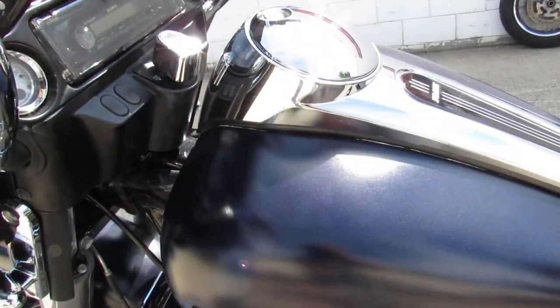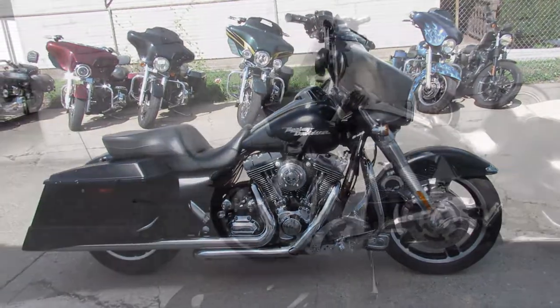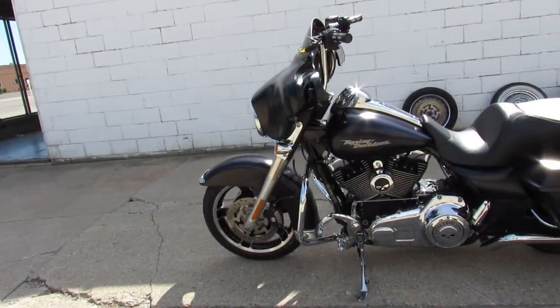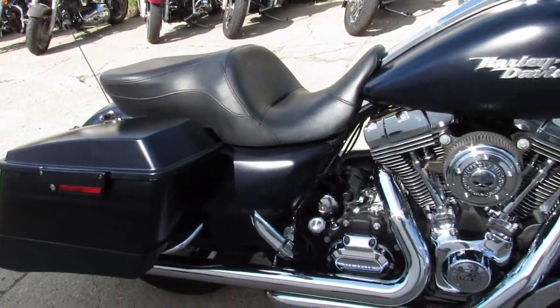Hey guys, approvalpowersports.com here doing some videos on the used Street Glides we just got in — about 30 bikes here yesterday. We're going to get them on the website. This one's a 2010 Street Glide for sale.